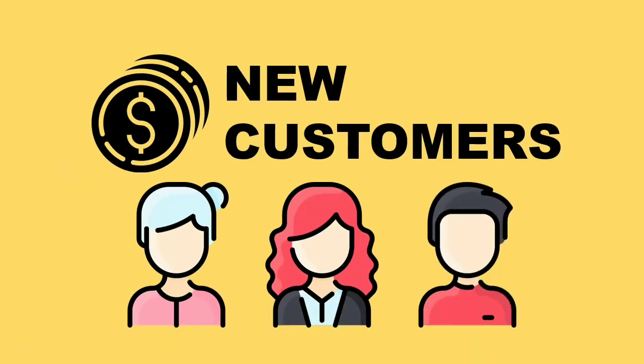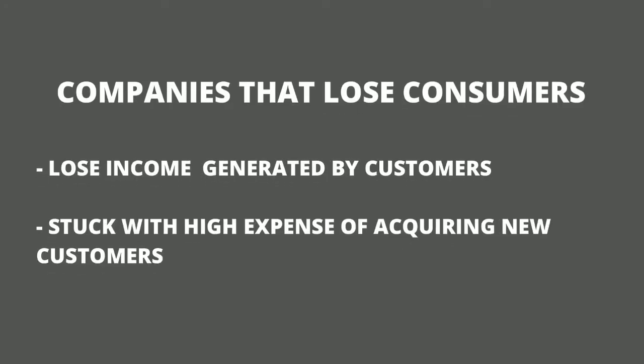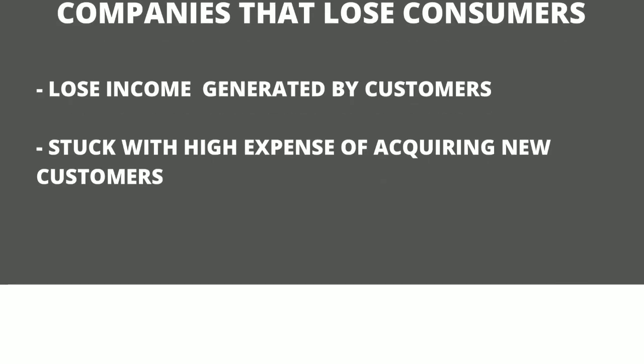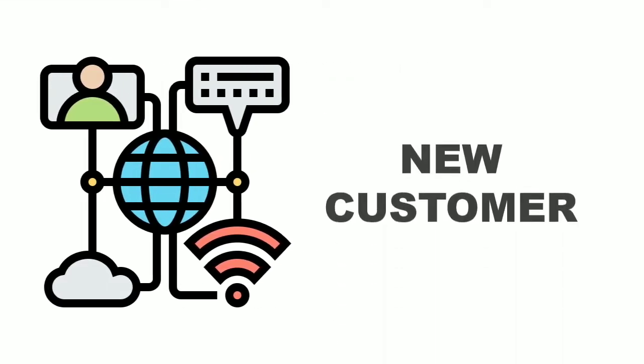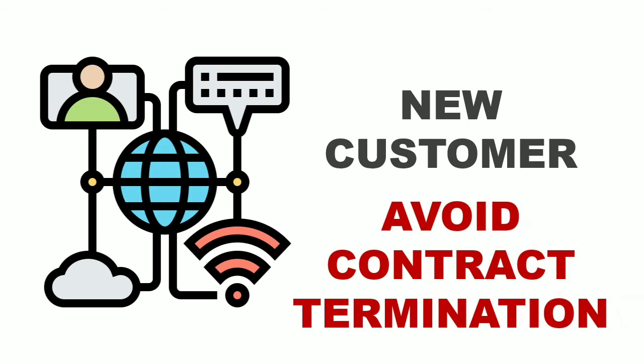As a result, companies that lose consumers not only lose the income generated by those customers, but they are also saddled with the high expense of acquiring new customers. It is key for telecommunication companies to recruit new customers while avoiding contract terminations in order to expand their revenue-generating base.